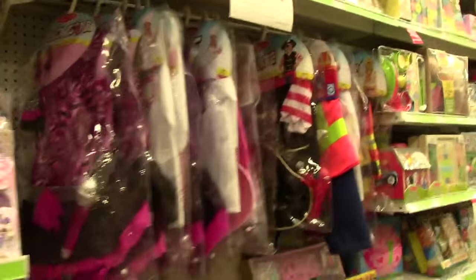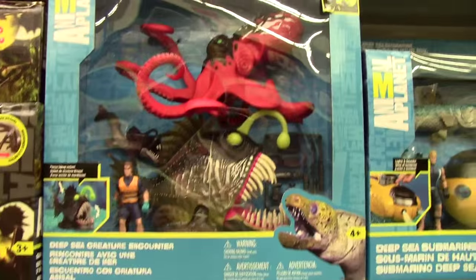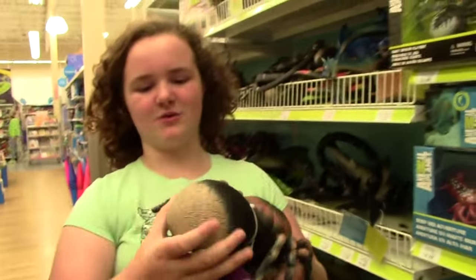They've got all their little Halloween gear out - this is so super awesome. We've had like the best day so far just looking at all the stuff. Whoa, look at that - that is awesome! We need that for Halloween. Ooh, squishy butt - that does have a squishy butt!